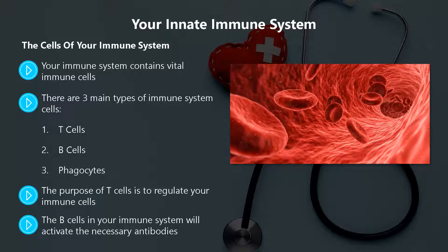The B-cells in your immune system will activate the necessary antibodies. These antibodies are proteins that have the sole purpose of destroying antigens in your bloodstream. B-cells perform a vital role. Phagocytes are larger white cells that basically eat antigens. You will find phagocytes in tissue and blood.